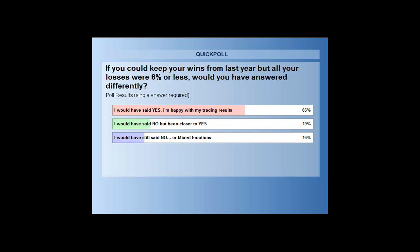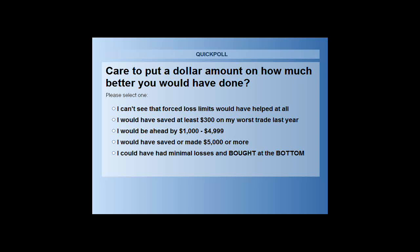Let's put a dollar amount to that and then I'll share income method number three. If you look back over the last year and if you limited your losses whenever you did have a loss down to six percent of that particular trade or less — on the other hand, you were able to keep your gains — how much would that have changed your overall picture?